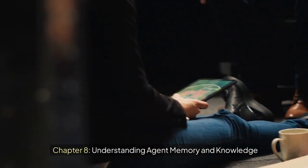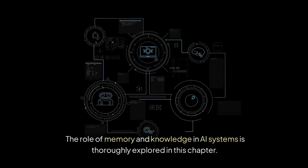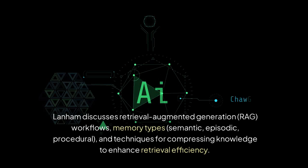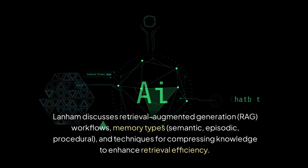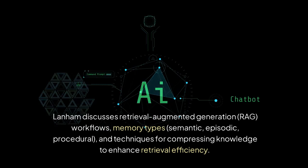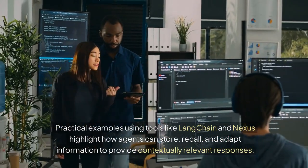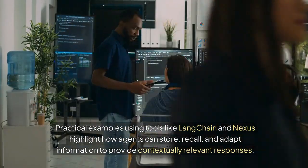Chapter 8: Understanding Agent Memory and Knowledge. The role of memory and knowledge in AI systems is thoroughly explored in this chapter. Lanham discusses retrieval augmented generation, RAG, workflows, memory types — semantic, episodic, and procedural — and techniques for compressing knowledge to enhance retrieval efficiency. Practical examples using tools like LangChain and Nexus highlight how agents can store, recall, and adapt information to provide contextually relevant responses.